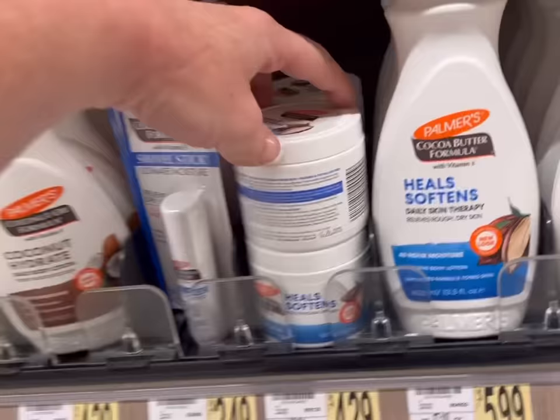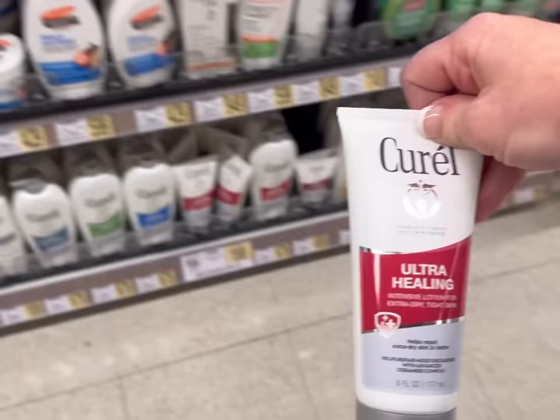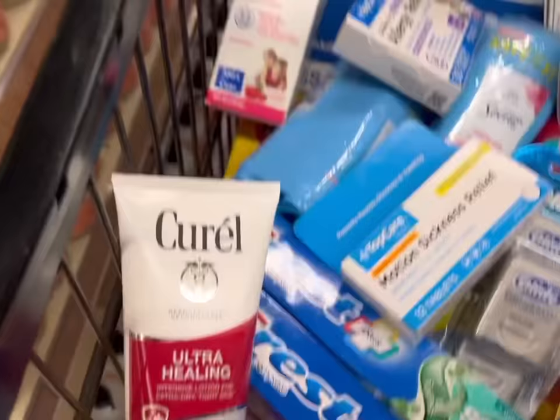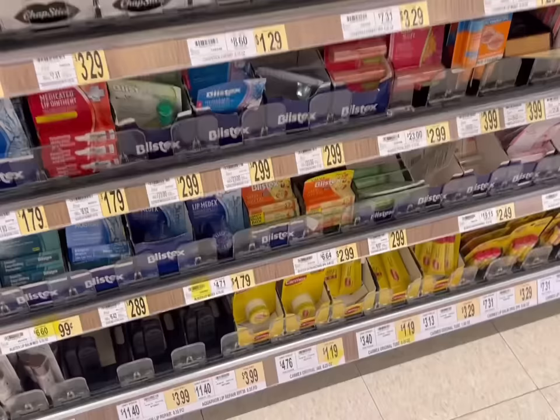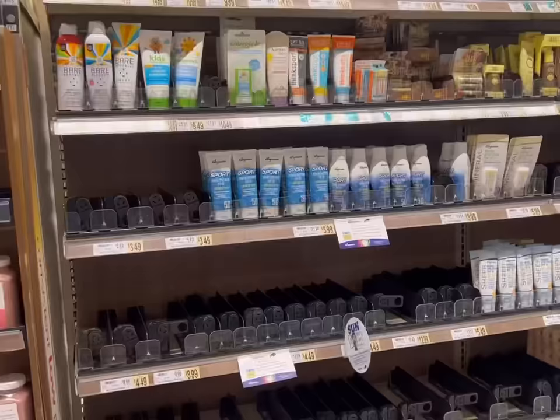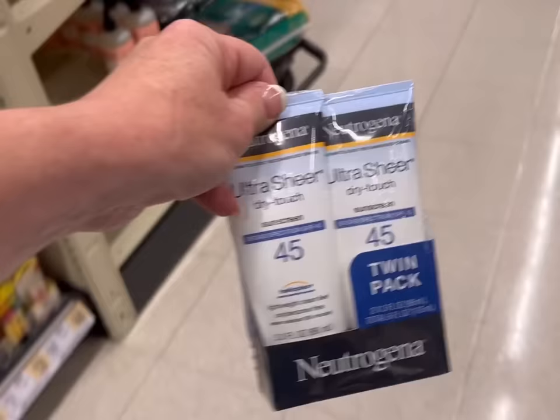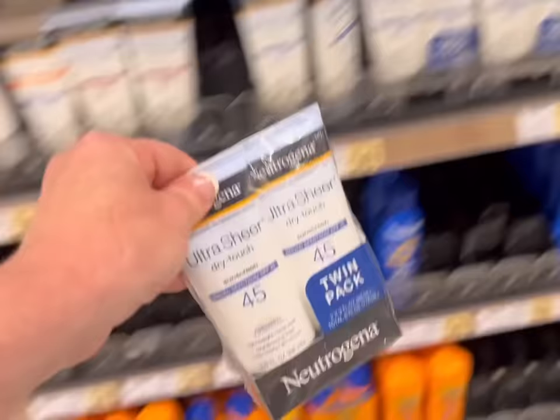I'm going to get this lotion for the twins - I normally buy the big containers but I don't want to pack that. My skin always gets super dry when I fly, so I'm getting some lotion for that. Even though it's a short flight, I'm going to get some chapsticks too for the trip. Everybody beat me to the sunblock, apparently - I guess I'll get this Neutrogena sunblock, I don't normally buy this kind. I'm going to get four of those.